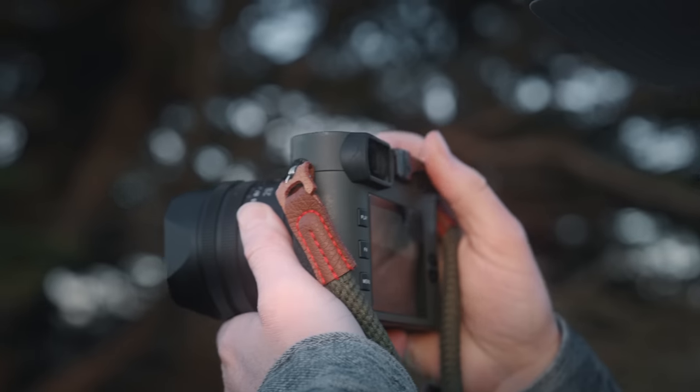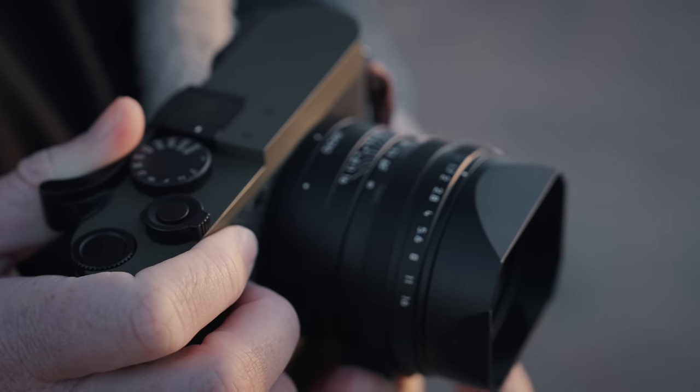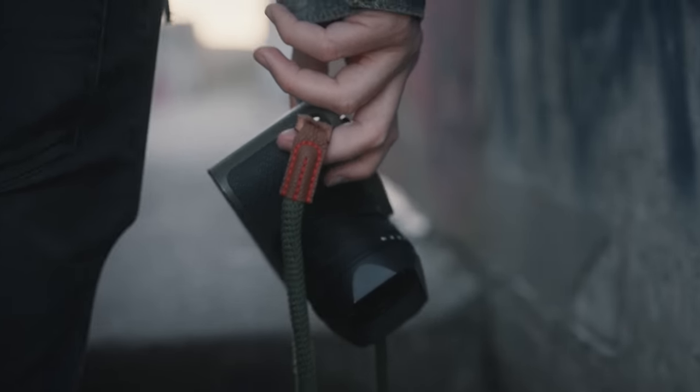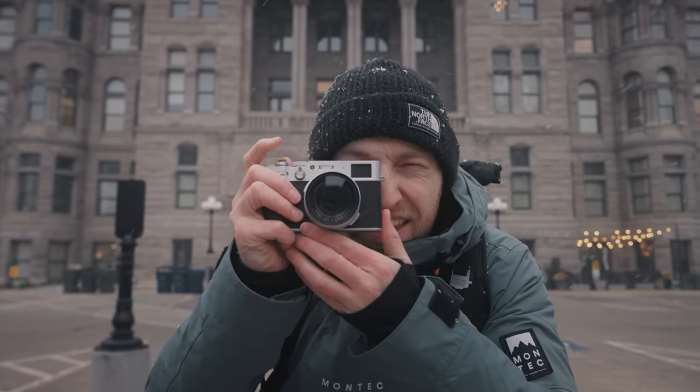This is the Leica Q2, the hottest and most expensive point-and-shoot camera on the market right now. But many people, myself included, question whether or not it is worth the lofty $5,000 to $6,000 price tag. After much deliberation, I have decided to sell my Q2 and relinquish my Leica Fanboy membership card. And in its place, I have purchased the Fuji X100V. Allow me to explain.